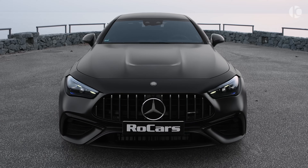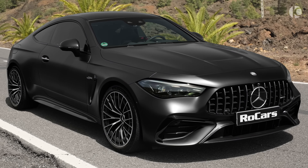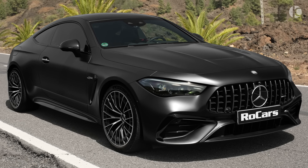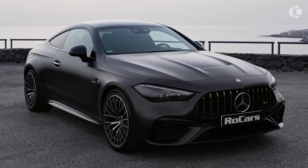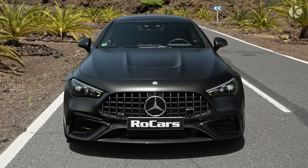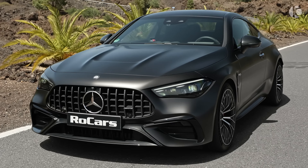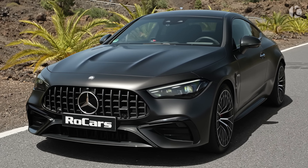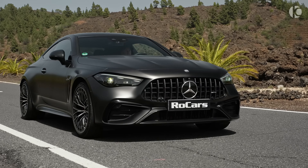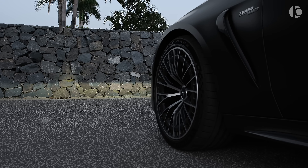The CLE 53 Coupe is a masterpiece of automotive design. Its exterior is sleek and aerodynamic. The lines are smooth and flowing, giving it a sense of motion even when it's standing still. The car has a low-slung profile, emphasizing its sporty character. The front end is dominated by the signature Mercedes-AMG grille, flanked by aggressive air intakes that hint at the car's performance potential.